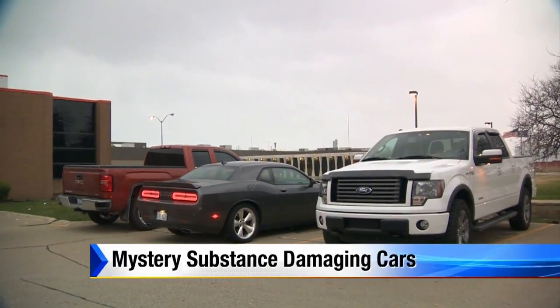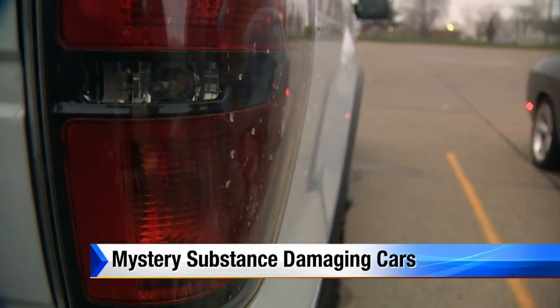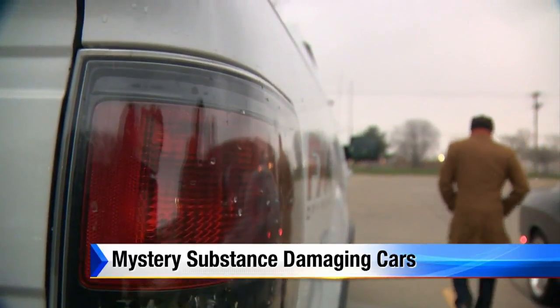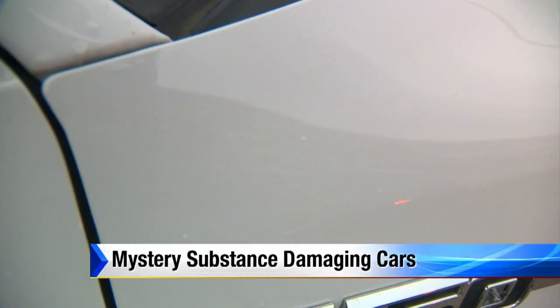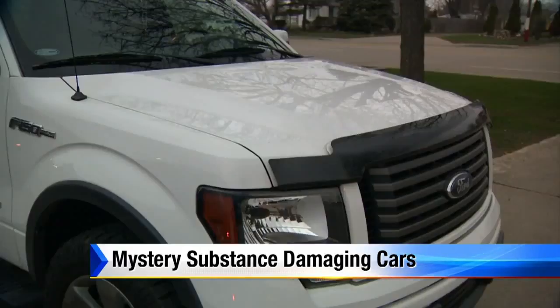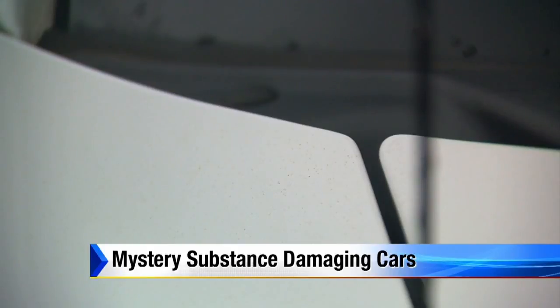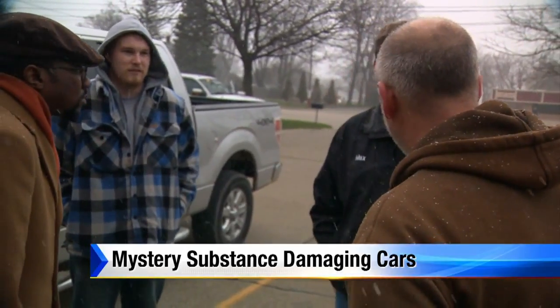Bob Navarro loves his Ford F-150 pickup, but these days he isn't happy with how it looks. He says he's absolutely mad, with brown particles of rust all over his truck — and not just a little bit. Take a close look: you can see brown or orange specks ingrained in the paint. When Navarro first noticed the orange buildup, he thought it was just his truck — a cast iron shot piece.